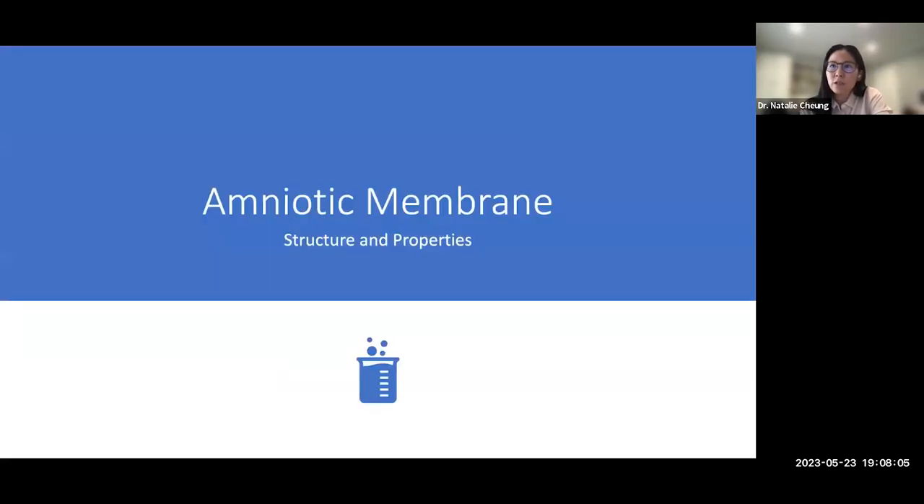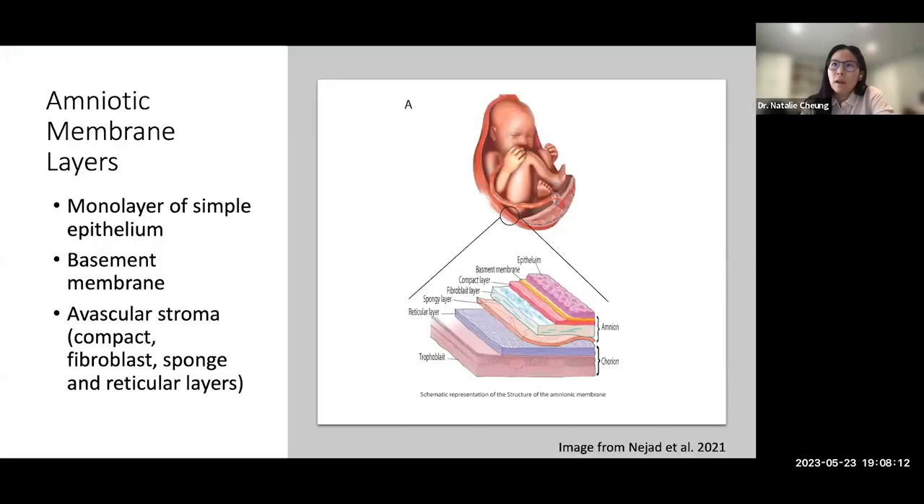Amniotic membrane shares the same origin as the fetus. The placental membrane consists of the outer chorion and the inner amniotic membrane, and has no nerves, muscles, or lymph vessels. Amniotic membrane has three layers: a monolayer of simple epithelium adjacent to the amniotic fluid, whose cells express specific epithelial markers and synthesize extracellular matrix; the basement membrane, containing proteoglycans with heparin sulfate, collagen, laminin, and fibronectin; and the stroma, which has a network of compact collagen fibers.